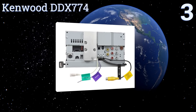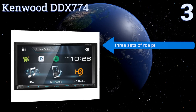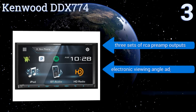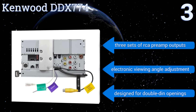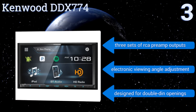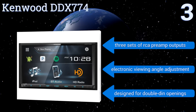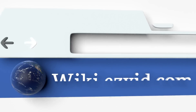Nearing the top of our list at number three, the Kenwood DDX 774 produces crisp audio whether listening to music or using the hands-free calling feature. It can pair with as many as five Bluetooth devices simultaneously, so you and your friends or family can take turns playing your favorite songs. It features three sets of RCA preamp outputs, an electronic viewing angle adjustment, and is designed for double-DIN openings.